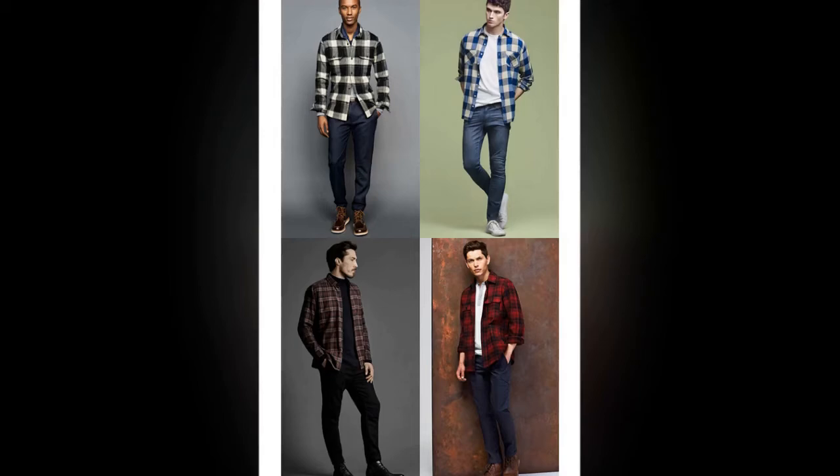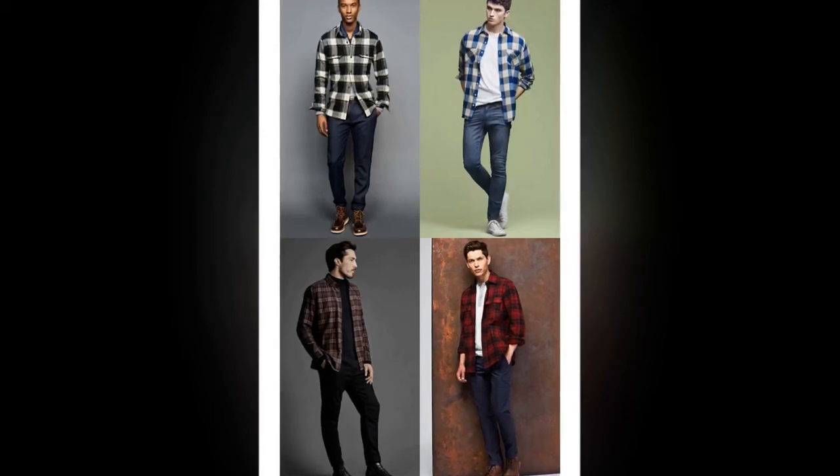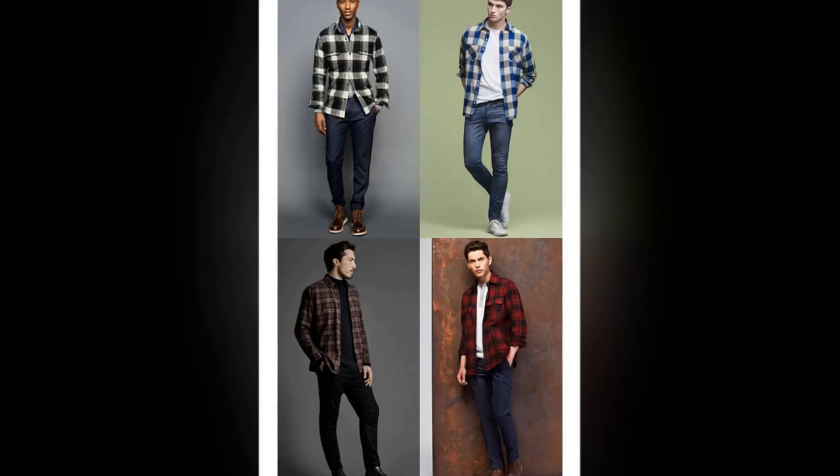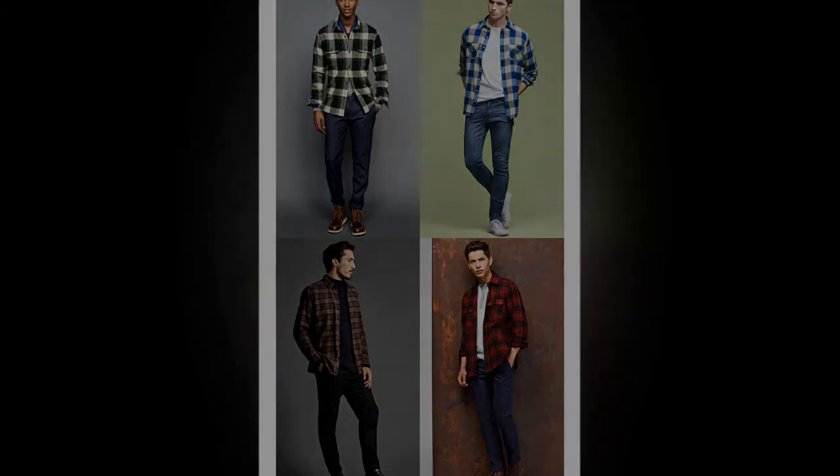For modestly priced options that deliver great value, try Uniqlo, Topman's Premium Line and H&M, all of which offer a generous selection of merino, cashmere and cotton styles in a variety of cuts and colorways. Or, for knitwear that really is a notch above, turn to the masters at John Smedley or Loro Piana.